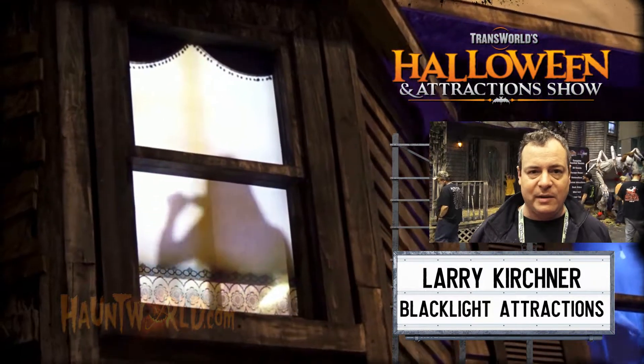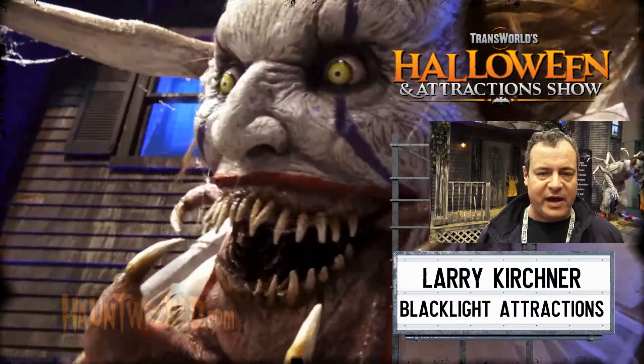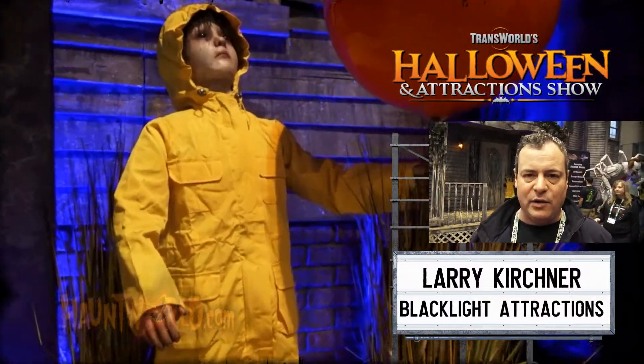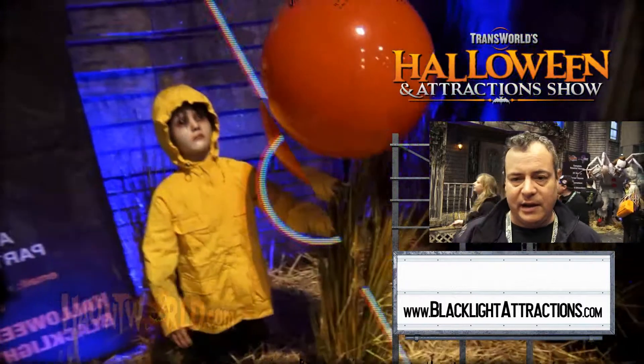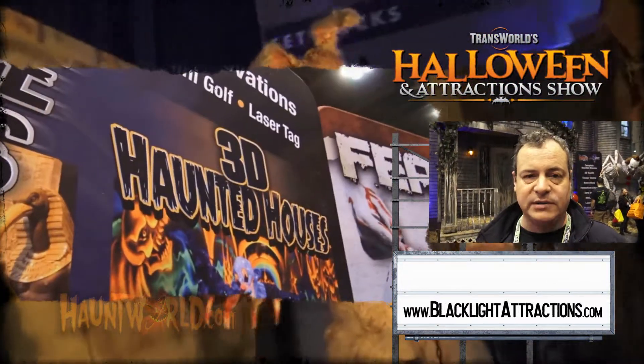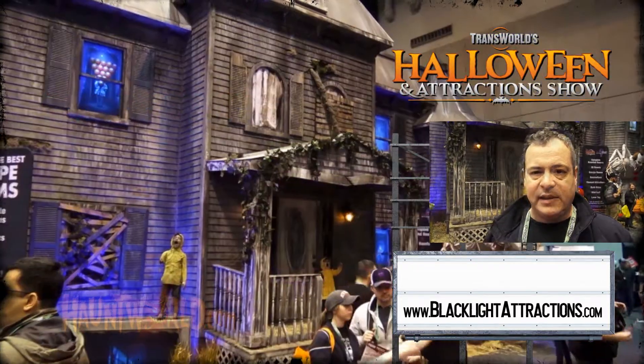Apparently our booth has gone completely viral — it's the number one most shared video on Instagram with 25 million views. Somebody shared a video and we're obviously blown away that people like the booth. The creature we got from Unit 70 has been fantastic, and we've been doing the haunt tours — the Lamp Brewery and The Darkness have been great.